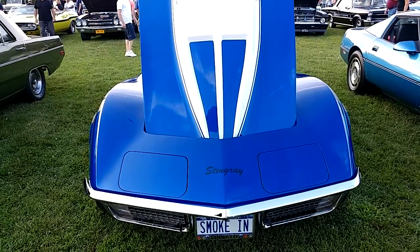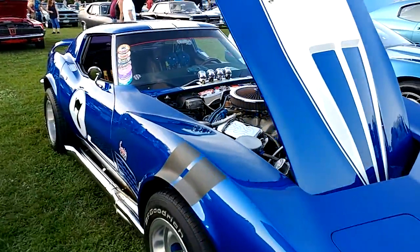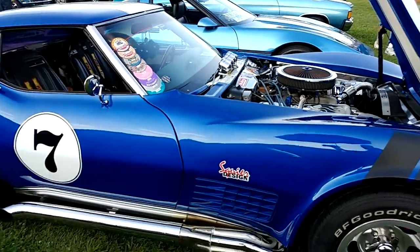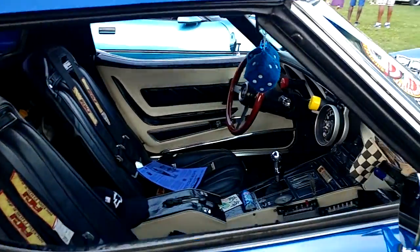I have a 1970 Chevy Corvette Stingray with a 454 engine in it. Come on. Too bad we can't get a full body shot of this. I think this is the first '70 Corvette I'm shooting.